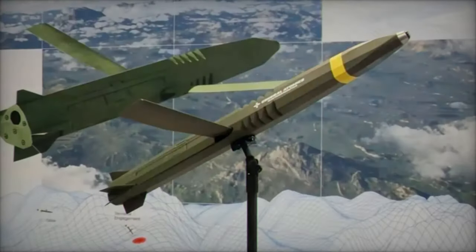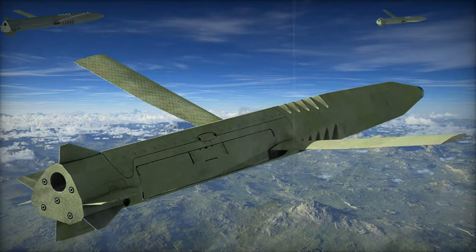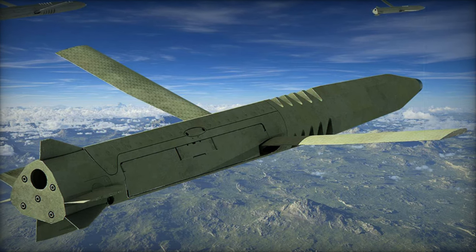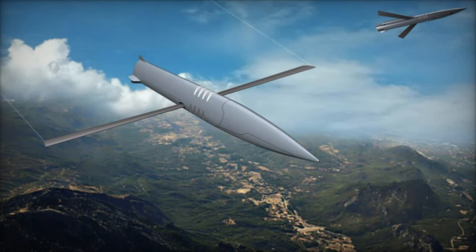This remarkable range extension is made possible by the projectile's distinct Reuleaux triangle shape and aerodynamic design, which provides both stability and efficiency during flight. The Reuleaux triangle, a curved shape formed by intersecting circles, offers significant manufacturing advantages while ensuring a constant width that enhances projectile stability.